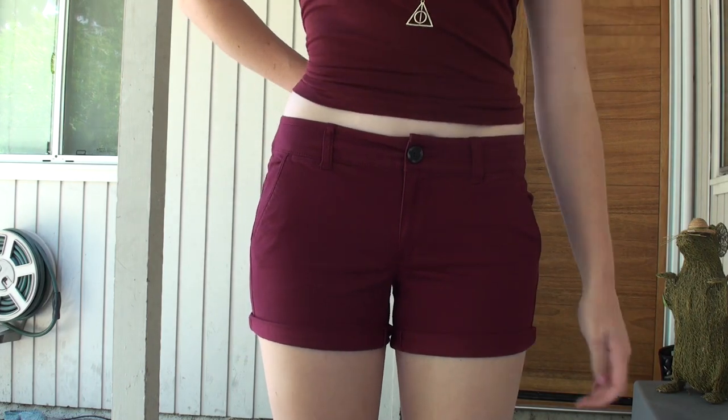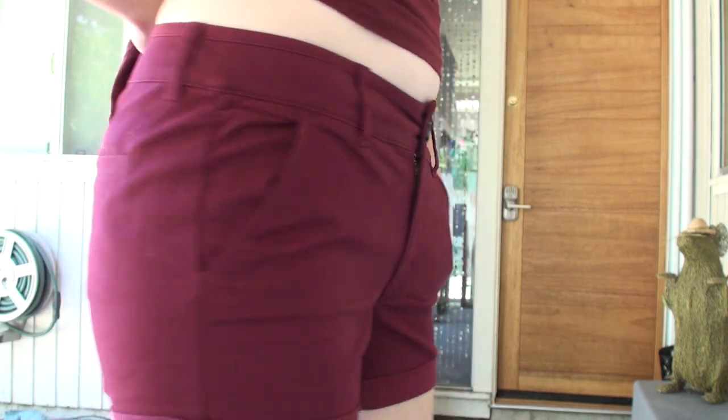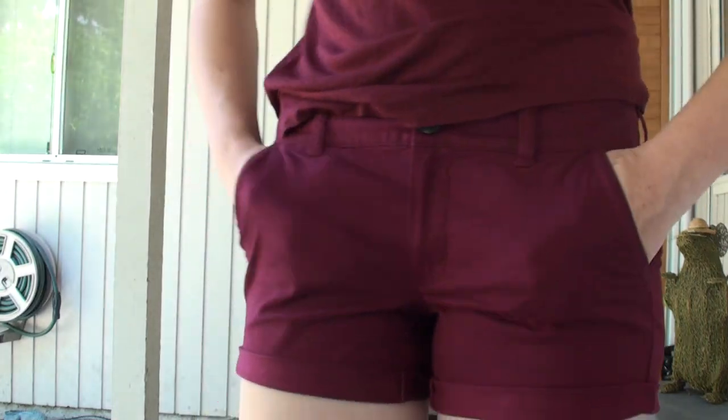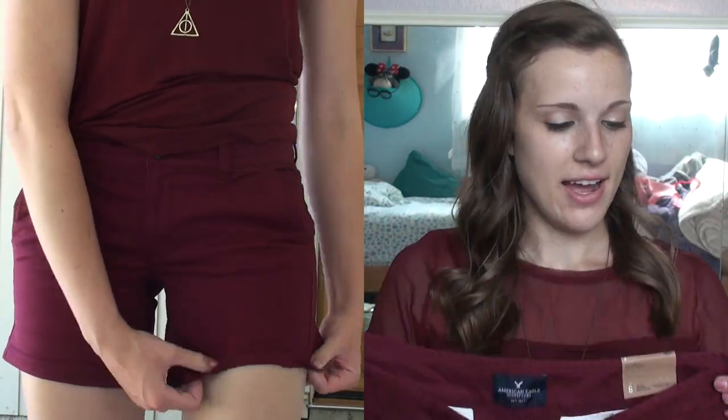The last pair from American Eagle are these stretch chino-material shorts. They're midi so they hit a little lower. I'm wearing basically the same color, though this is a little more pink than my top, so in the video it looks like it's blending in. But they are really cute. They don't have actual pockets — just those normal chino-style ones. You roll them up or down however you want. I think they fit pretty nicely — you can thumbs up if you agree.